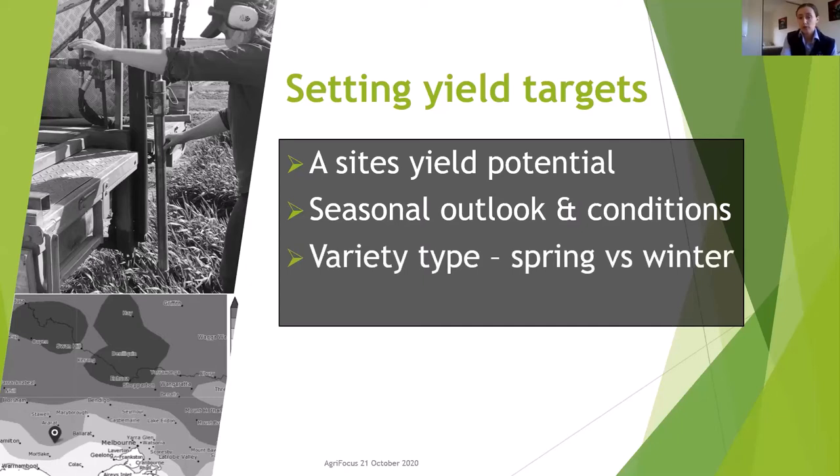We also consider varietal maturity — spring versus winter types — with higher nitrogen going onto our winter wheat trial at Inverlee compared with the spring trial at the same site. A big consideration for our nitrogen applications and yield targets is our starting soil nitrogen. A deep end soil test provides the basis for determining our requirements and is the starting point of our nitrogen calculations for the season.